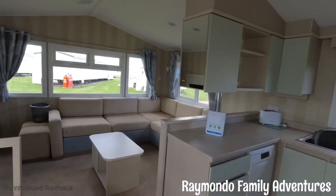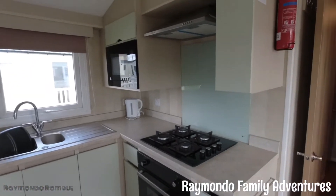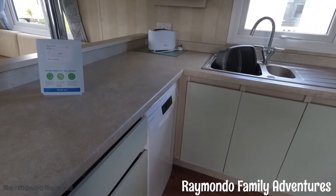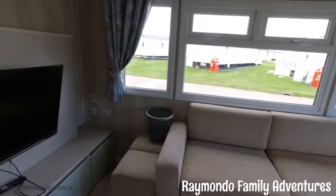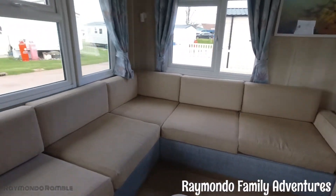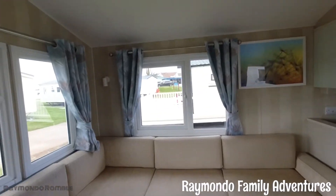It's a slightly different setup on this one — we've got the oven on that side, a dishwasher, and a nice big TV, which is decent enough. There's no safer area on this one though.